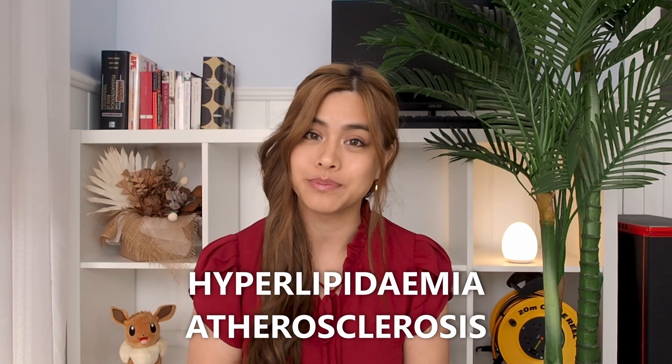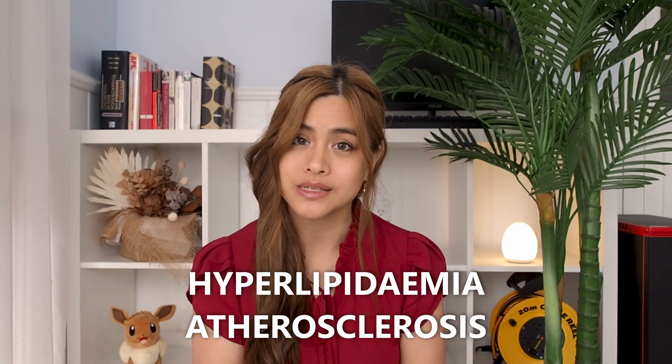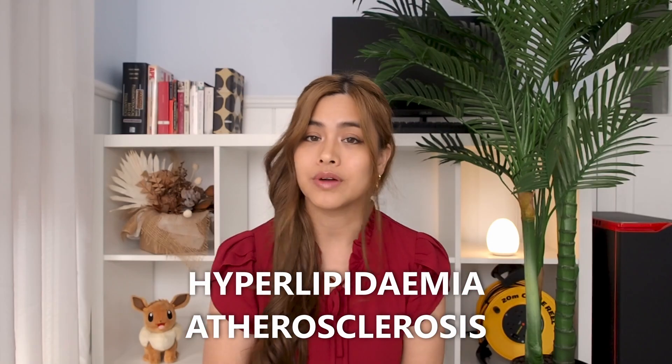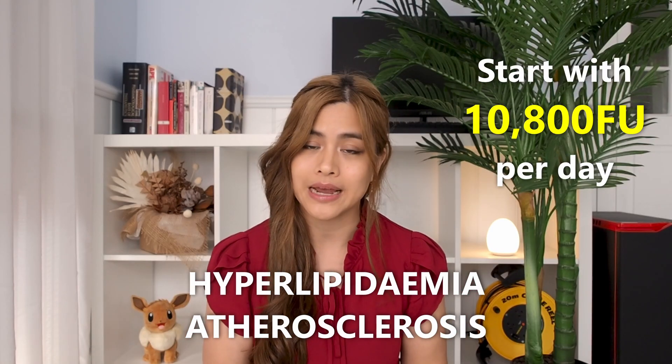If you're a generally healthy person, 2,000 FU per day should be sufficient. However, if you have hyperlipidemia or atherosclerosis, you should be taking between 6,000 and 12,000 FU per day. A recommended starting dose is 10,800 FU per day, which is the effective dosage used in most recent studies.